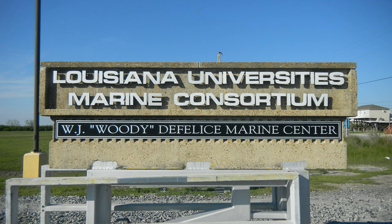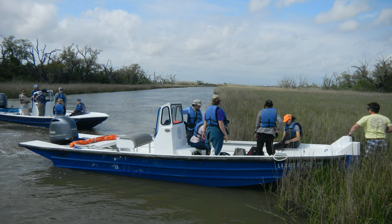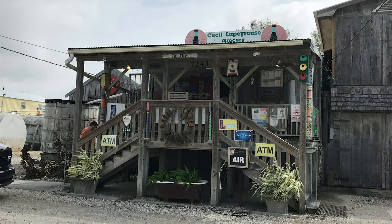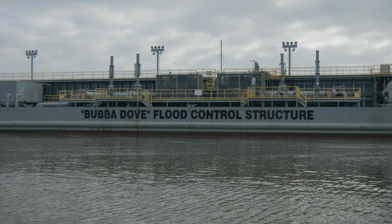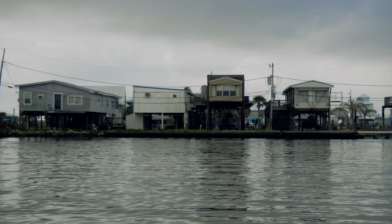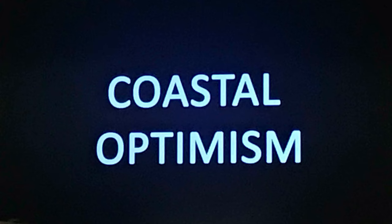In 2018, I attended an event at LUMCOM, the Louisiana University's Marine Consortium. There were over 30 scientists and science communicators that gathered for five days and explored the Louisiana coast, met with local residents, and learned how everything is not doom and gloom in the bayou. There are several examples of adaptation and resilience for living in this physical environment. Myself and my colleagues were challenged to find ways to tell these success stories, stories with the theme of coastal optimism.